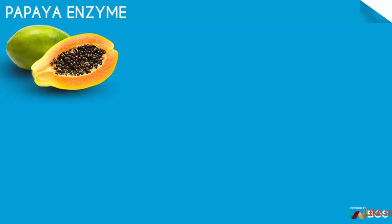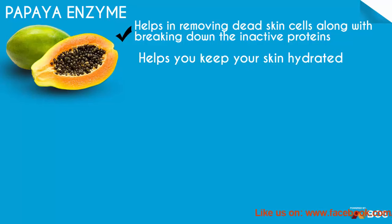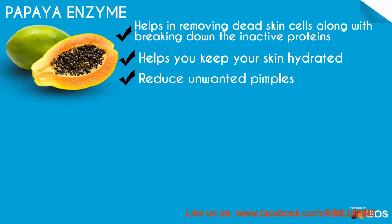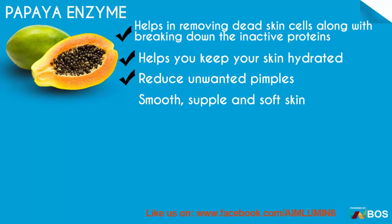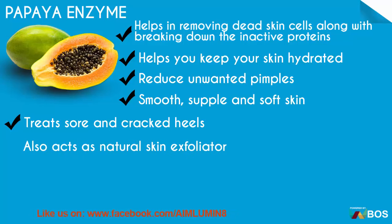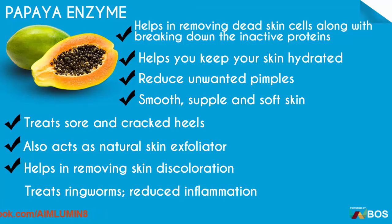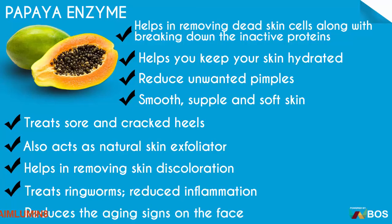Papaya enzyme helps in removing dead skin cells along with breaking down inactive proteins. It helps keep your skin hydrated, reduces unwanted pimples, and promotes smooth, supple and soft skin. It treats sore and cracked heels, acts as a natural skin exfoliator, helps in removing skin discoloration, treats ringworms, reduces inflammation and reduces aging signs on the face.